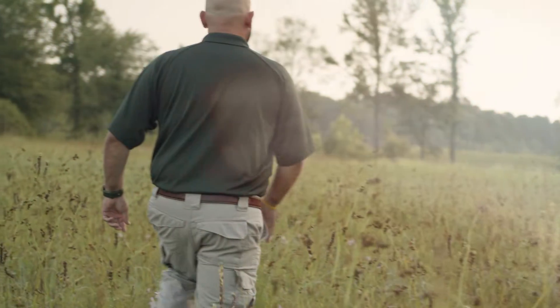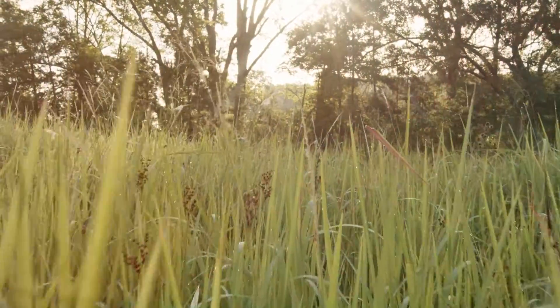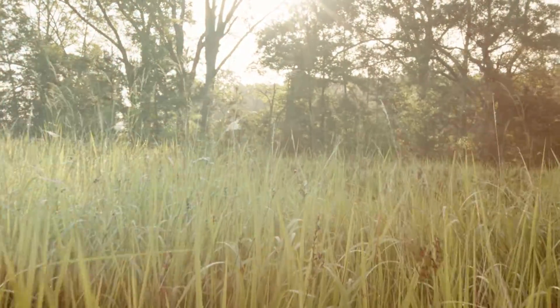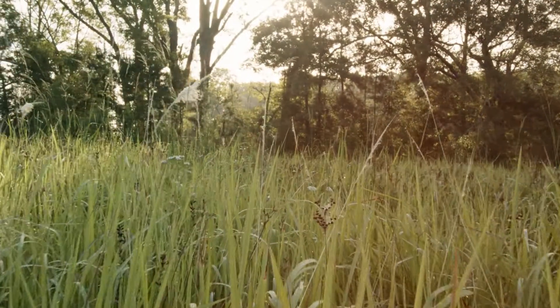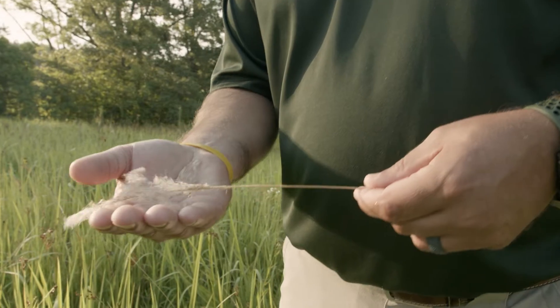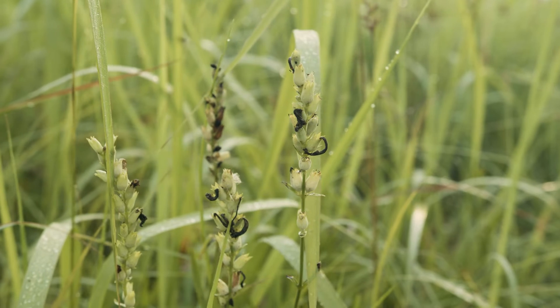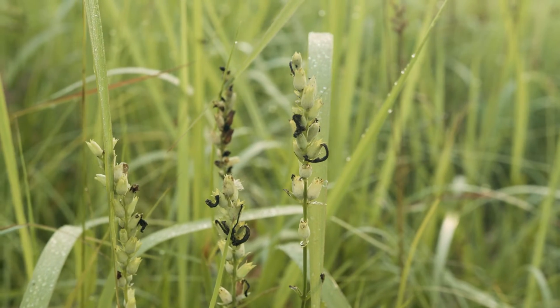Kogongrass spreads by both seed and numerous underground stems called rhizomes. Up to 3,000 seeds can be produced per plant. Since the seeds are light, wind can blow them up to 15 miles. These seeds can also be spread on the fur of wildlife or human clothing and work equipment. Kogongrass can spread up to 43 square feet in 11 weeks from the time it germinates.